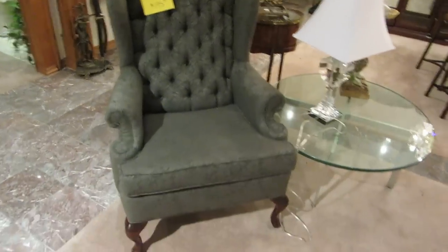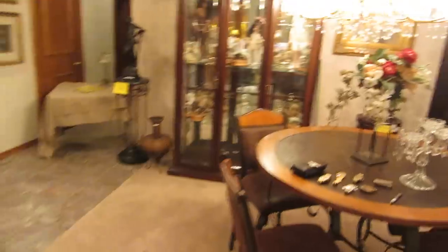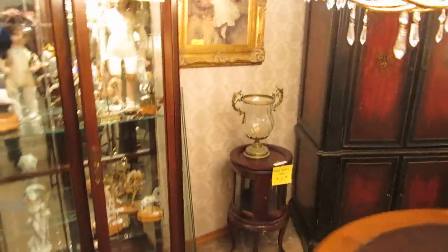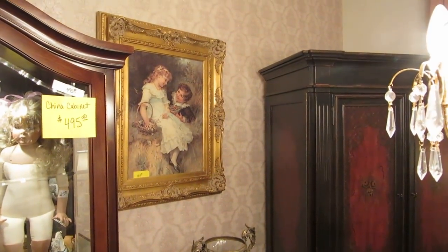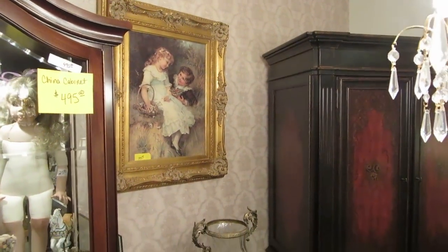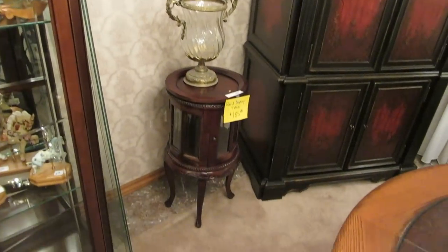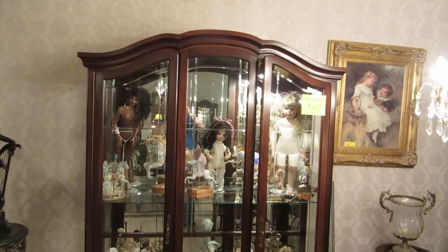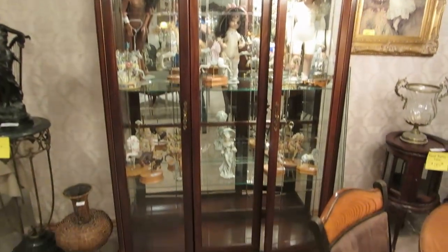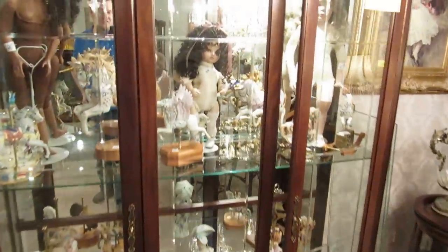We're selling this little wingback chair. Over here we have more pictures — this is a print in a really nice frame, and a little reproduction table. And this curio cabinet — she said she spent either nine hundred or a thousand dollars on it when she purchased it. It has four shelves; only two are currently in, but there are four total.